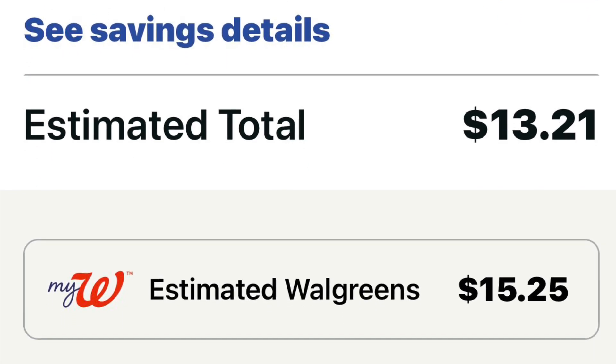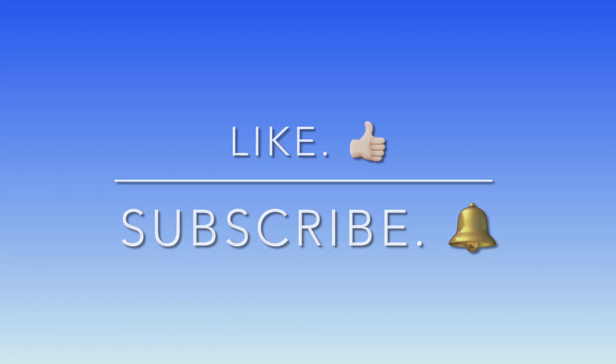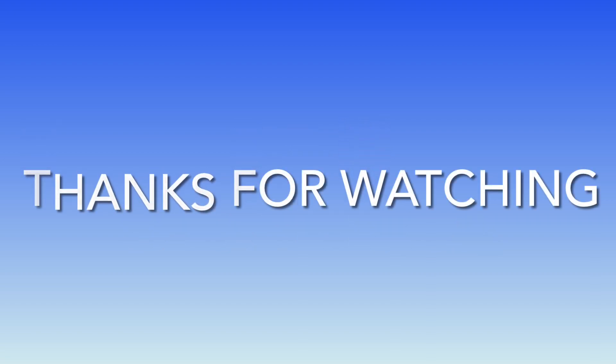Okay you guys, let me know what you picked up today for your Walgreens cash. And if you enjoyed the video, please consider liking and subscribing. Thank you for watching. Happy shopping, everyone!